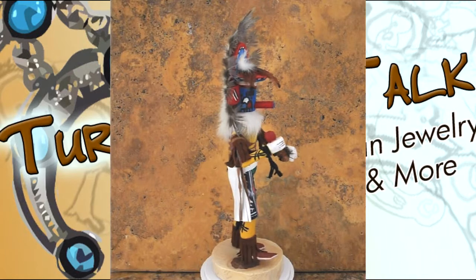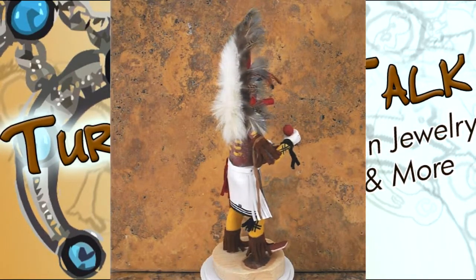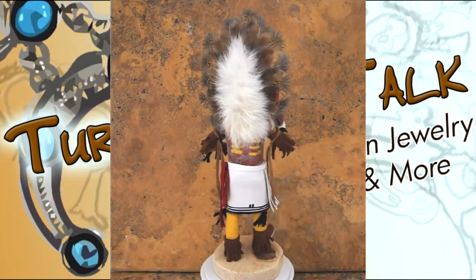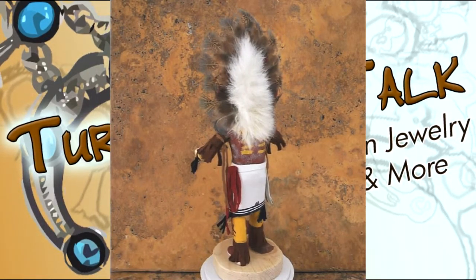Kachinas typically represent the spirits of the created beings, such as Soaring Eagle, Cunning Wolf. This in particular is the rainbow dancer, associated with goodwill, happiness, bringing of goods, and times of plentiful harvests.